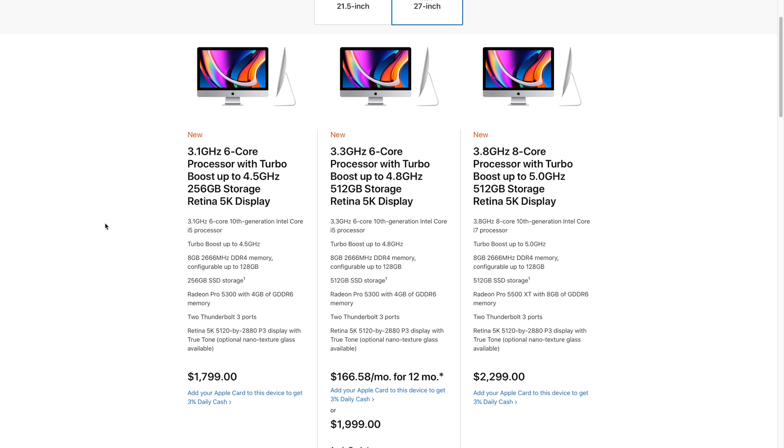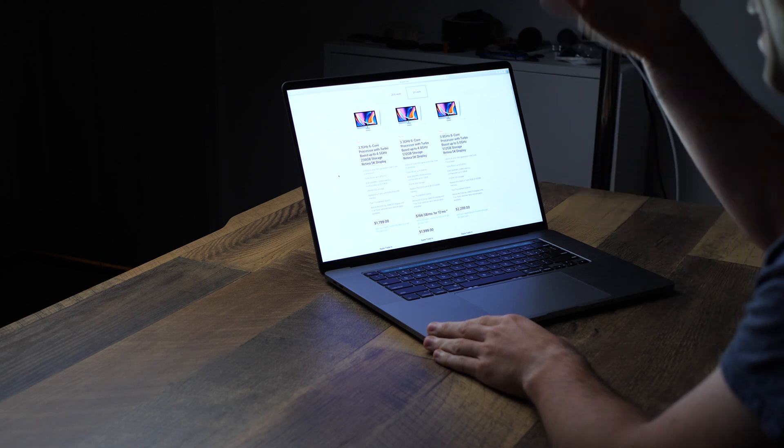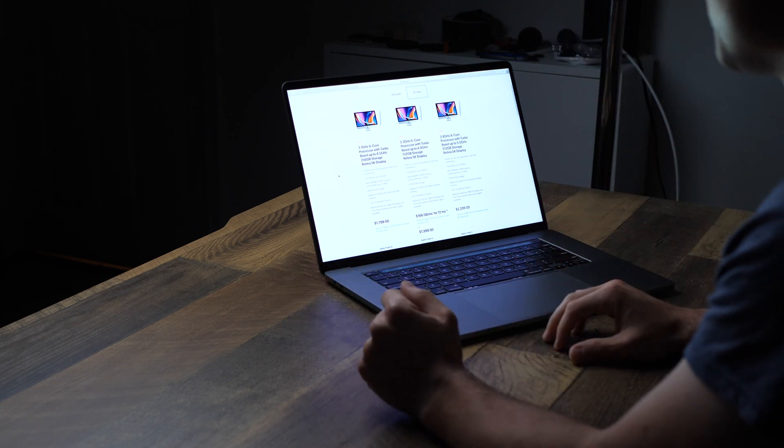So there are three tiers, three segments we can go with. I don't have any insider knowledge, but I think it's pretty obvious that Apple is saving the iMac redesign for their new ARM-based computers that should come out later this year or sometime next year. So the new iMacs do look very similar to last year's model, which is not necessarily a bad thing — the 5K screen on these iMacs is great.